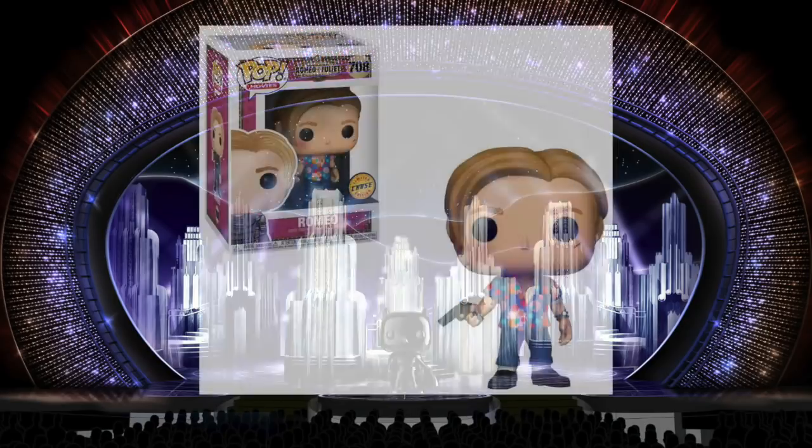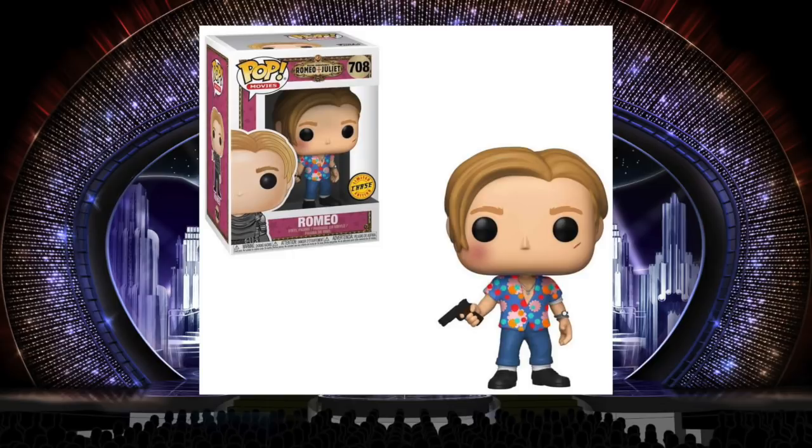The best chase of the year, though, is Romeo from Romeo Plus Juliet. The common version is him in his medieval knight Halloween costume, and the chase is him in his street clothes with the pegged pants and the Hawaiian style shirt, also holding a gun, with a cut and bruising on the cheek. For this chase they changed the head and the body — it's a new sculpt, not just a different paint application. That always makes the best chases. It feels like a whole new figure, worth chasing after. I have this chase myself and paid 25 bucks for it, and it was worth it.